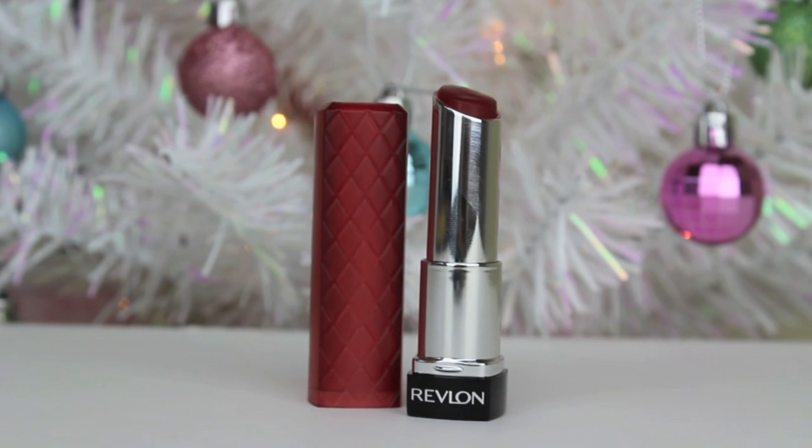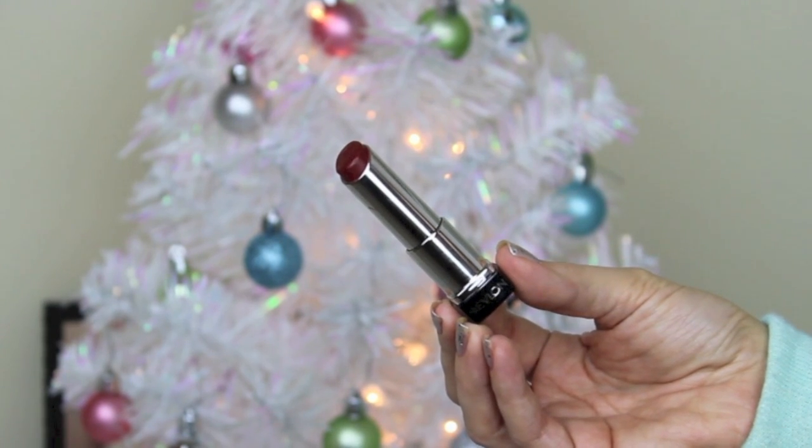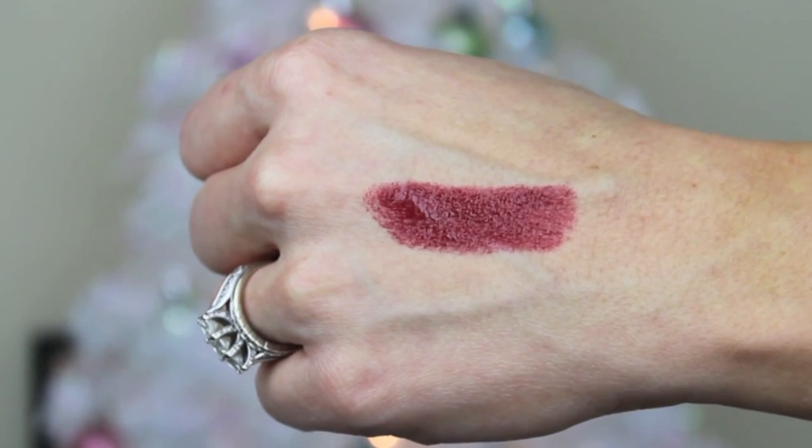My next essential is red lips. My favorite red lipstick is the Revlon Lip Butter in Red Velvet. This is a perfect color for the holiday season — it's a really deep red with a great glossy finish, and it's always one of my go-tos.